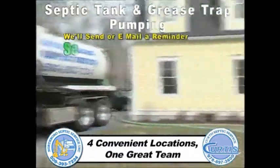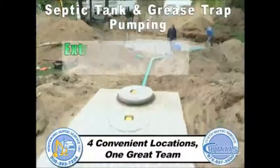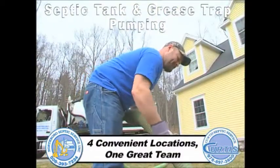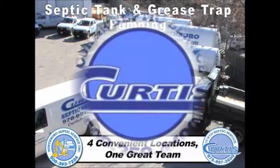We'll send or email a reminder to service your tank at the precise time. This process allows us to help diagnose potential problems and helps you get the maximum lifespan of the system. Whether pumping a residential property or a large commercial job, our fleet of universal trucks allows us to be very competitive in all markets.